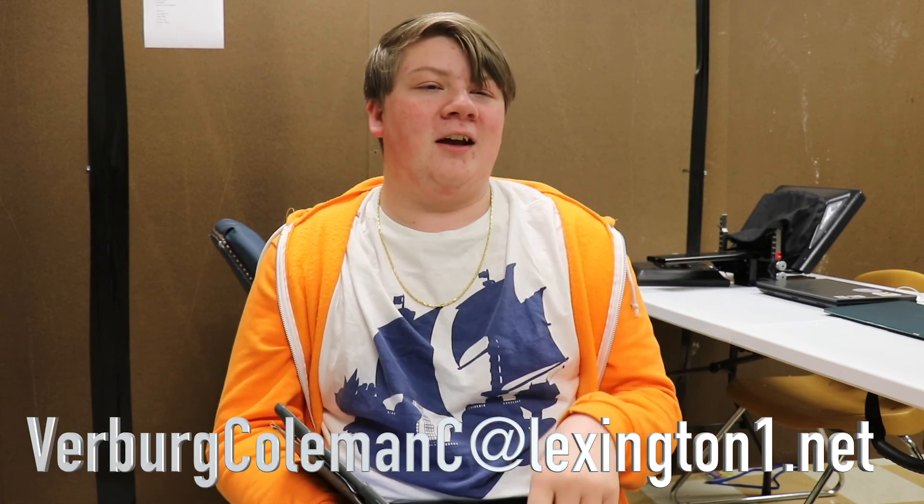If you want to send me a suggestion, verbercoleman c at lexington1.net is my email, and Coleman v.r is my Instagram if you want to follow me there — that'd be very much appreciated. Thank you for watching and goodbye.